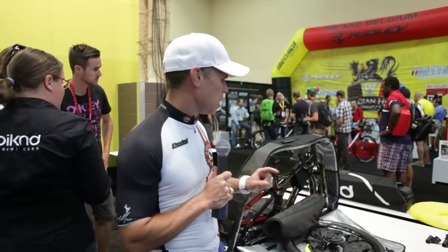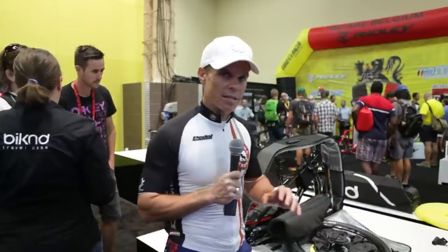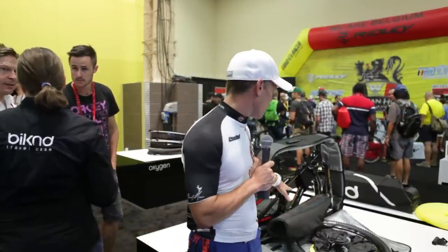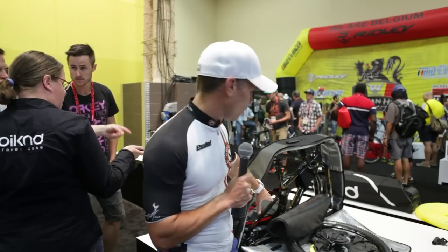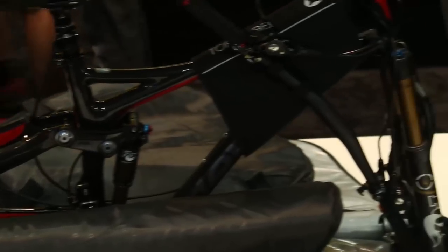Most of you know I use this case everywhere I travel when I'm flying all over the place, and it keeps everything safe. The nice thing about this case that I love about it is that you can fit your full mountain bike, or like you can see right here, your road bike. Your road bike has plenty of room to put all your gear and everything else with it, and your mountain bike does also.